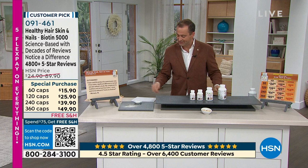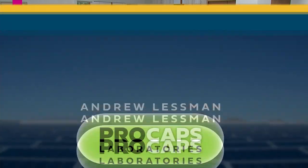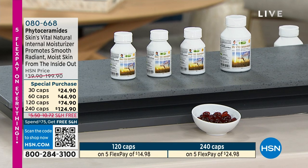Thank you for all of your orders on Andrew's Healthy Hair, Skin and Nails. We're going to keep on moving. I just have really one more main product to share with you before we get to our infrared socks — you heard me right, infrared socks. This next one is the other biggie. This is a really big deal.